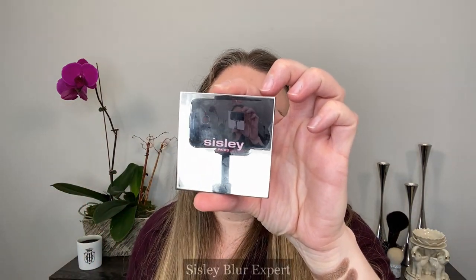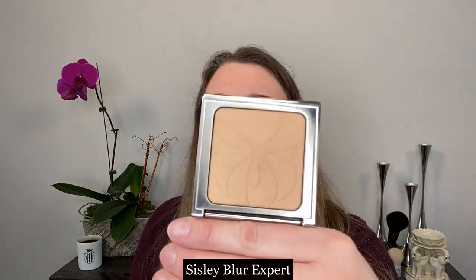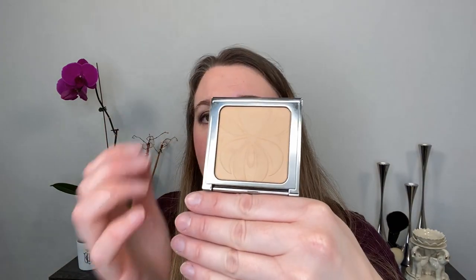Alright, so next up we have the Sisley Blur Expert Powder. This is 0.38 ounces or 11 grams, and I believe it retails for around a hundred dollars — I'll double check that. All purchasing information for all products mentioned today will be down below in the description box. This has a 36-month shelf life and it is made in Italy. It's a powder — you've got the Sisley orchid logo here, and there's a mirror on the top of the compact.